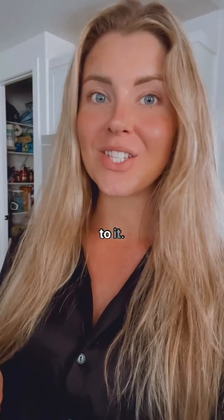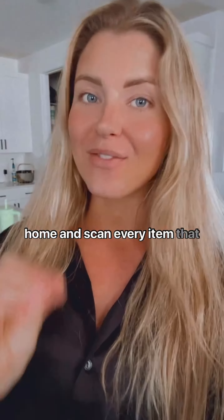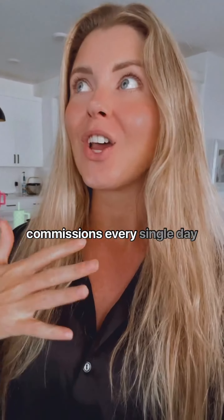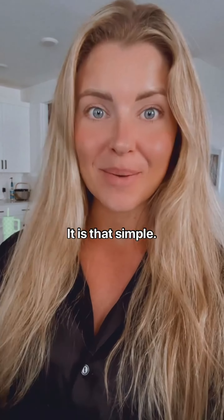That's literally all there is to it. So now you can go around your home and scan every item that you have that is listed on Amazon and start earning commissions every single day, even in your sleep. It is that simple.